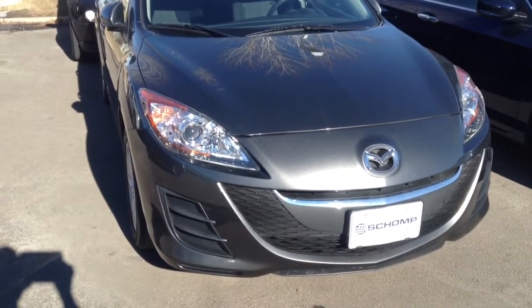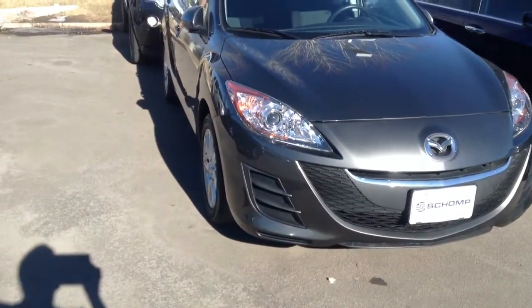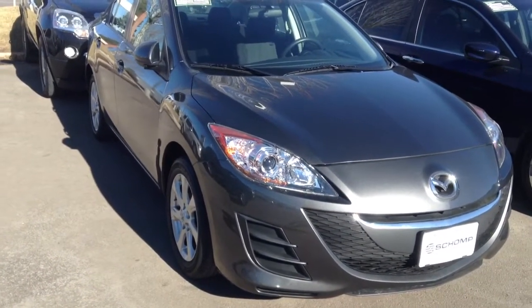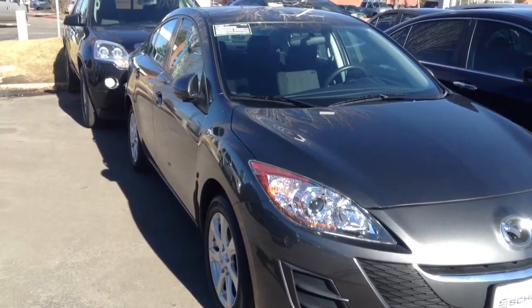Hi Joe, this is Frank at Champ Mini. I called and left you a voicemail regarding this Mazda 3. It has 36,000 miles. It's a 2010.